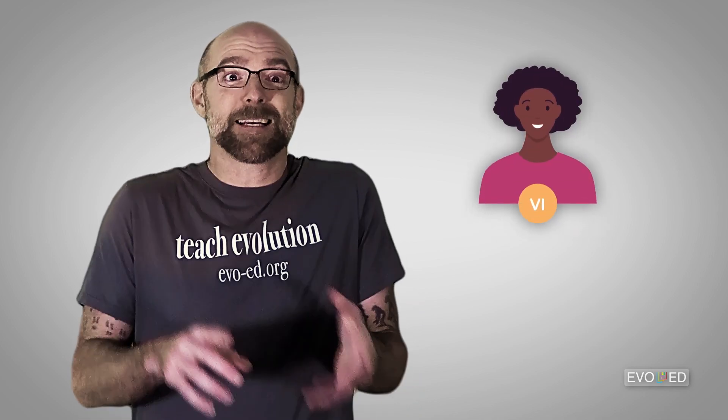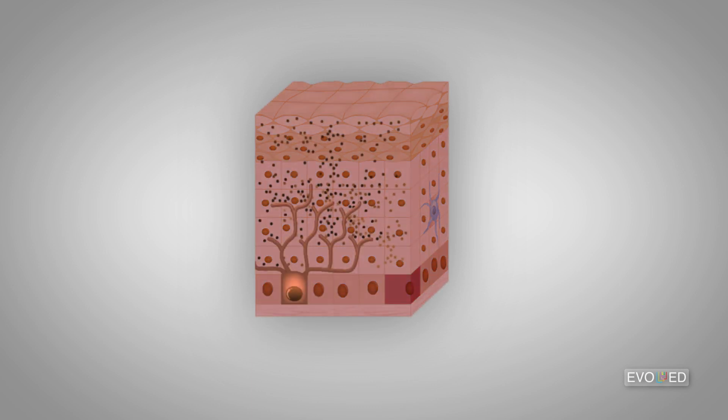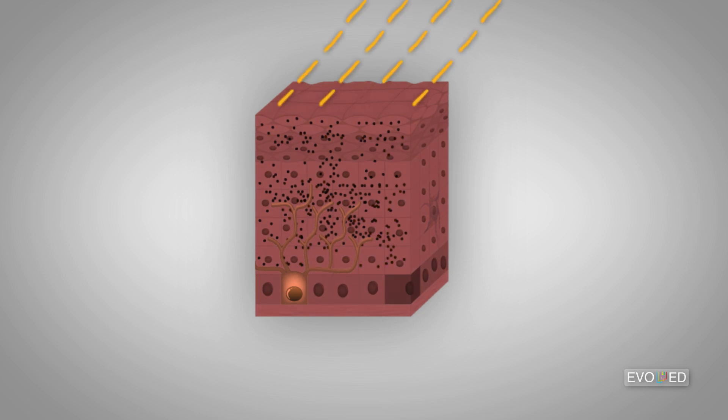What about type 6 skin on the other end of the spectrum? This is skin where eumelanin production is already ramped up. Since a near-maximal amount of pigment is already being produced, extra sun exposure typically doesn't result in extra eumelanin production. Not to mention, a high concentration of eumelanin can protect skin cells from cellular damage due to UV exposure — damage that would otherwise typically stimulate a tanning response.